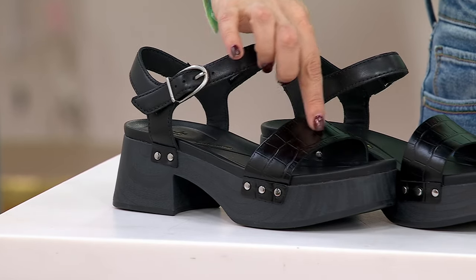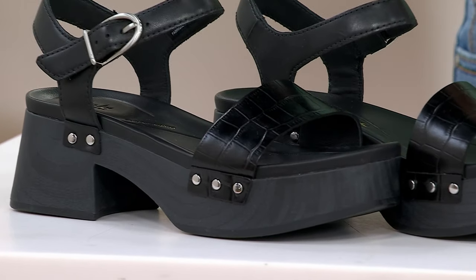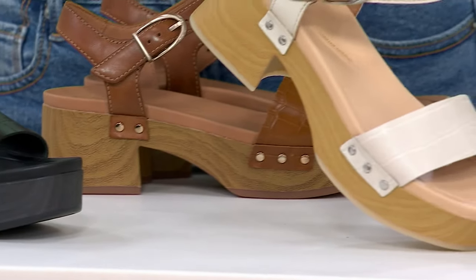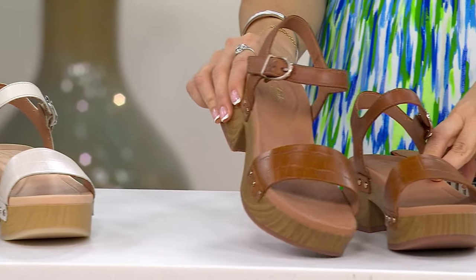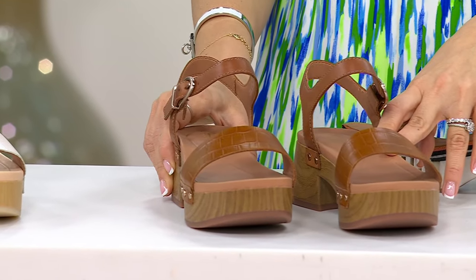They all have a croco texture and this is the black. In the center we have the ivory, also with the croco. And over there we have the tan. Six through ten, whole and half sizes. Five easy payments of $26.